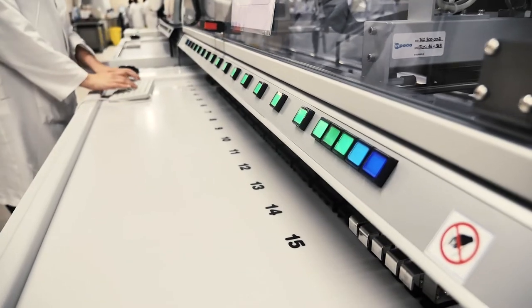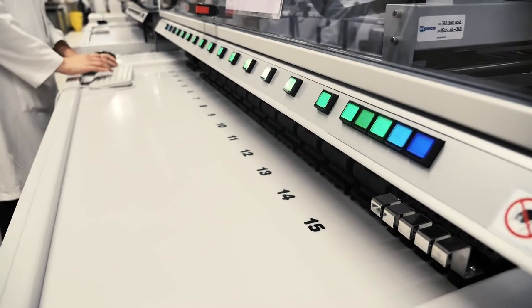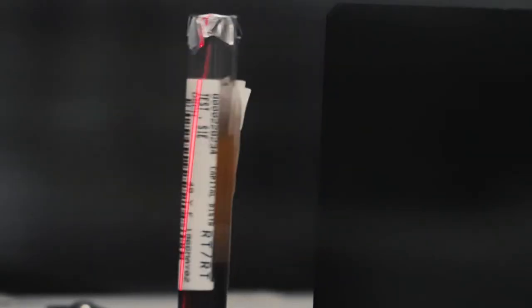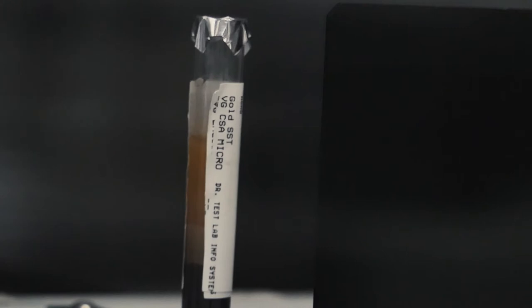You can actually program the track to go back and retrieve the sample and bring it back to you. The number one benefit is patient care — providing faster turnaround time and more predictable results back to the physician.